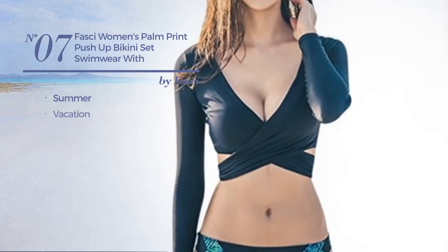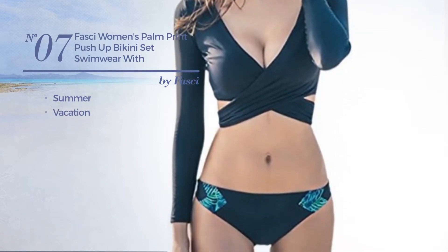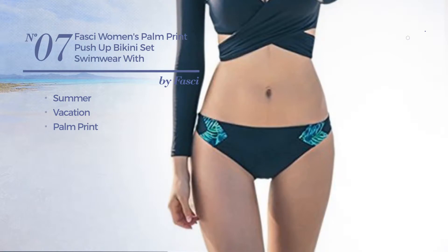Number 7, a Summer Vacation Bikini. Featuring Palm Print. Available only in blue color.